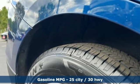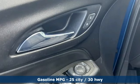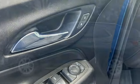Rear parking sensors, Wi-Fi hotspot, dual zone climate control, streaming audio.